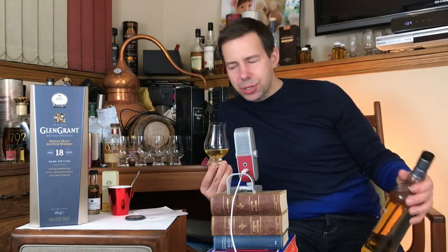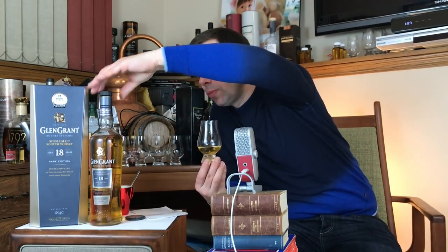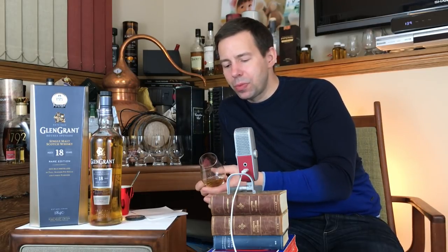A bit drier at first, but it actually seems to increase the fruitiness — and since that's sort of the Glen Grant house style, I think it's a nice way to drink your Glen Grant 18. Vanilla citrus, vanilla custard with a little bit of maybe an orange coulis on top of it. Still very pastry-like.